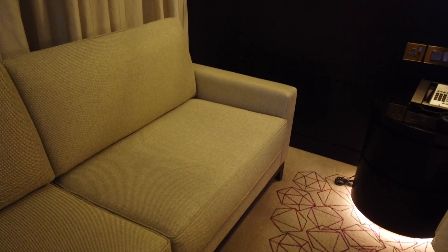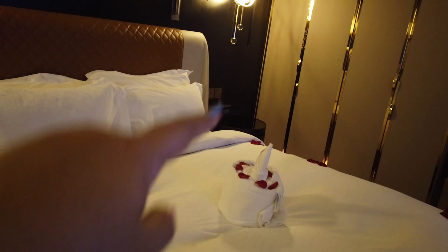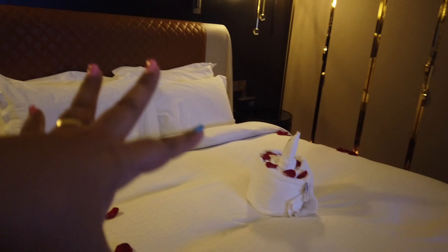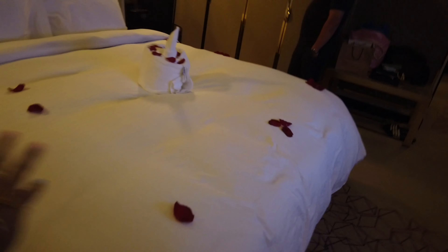Merong isang mahaba na sofa. And then on the side, may side table na may phone. And the other side, side table na may parang clock na pwedeng lagyan ng iPad.